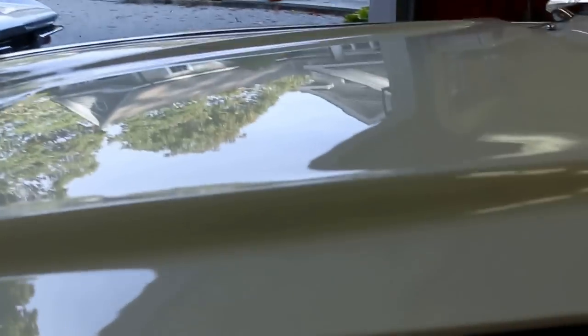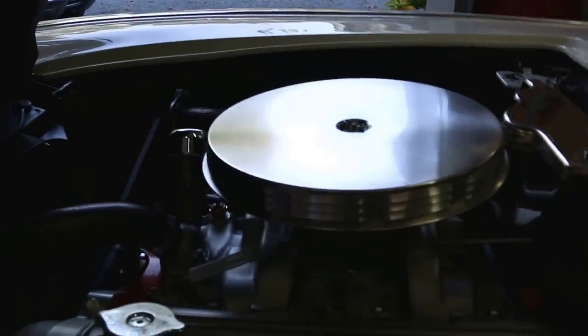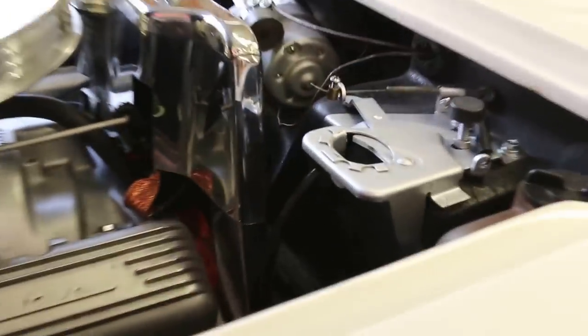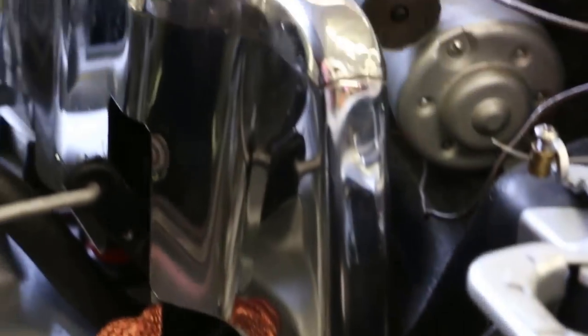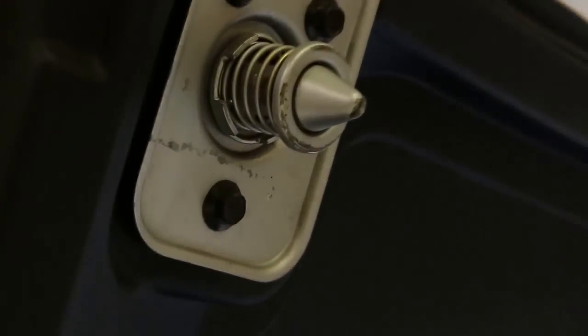Under the hood: 327 cubic inch, 340 horsepower, matching numbers. It really just speaks for itself — it's gorgeous. It's got all the right tower clamps, all the right hoses, and the correct flat black finish under the hood. Very correct.